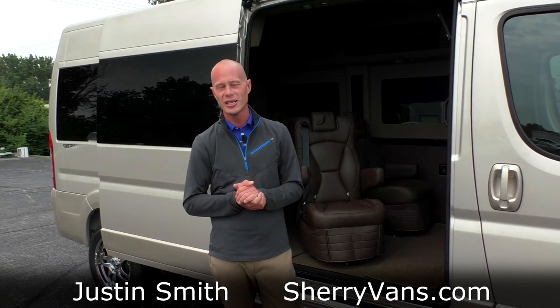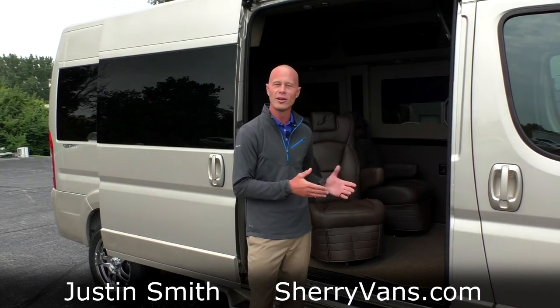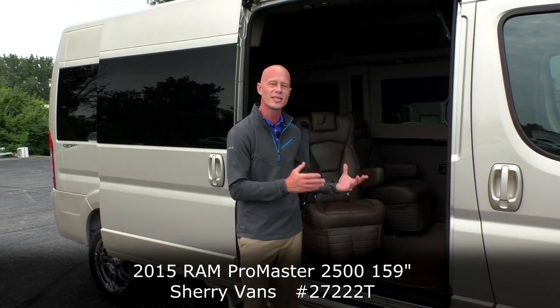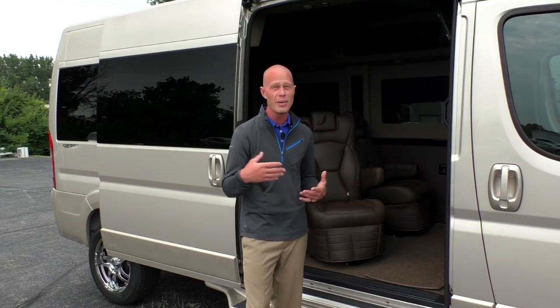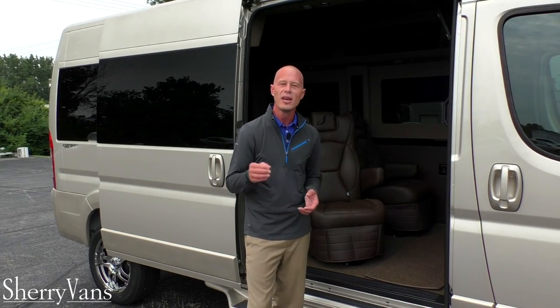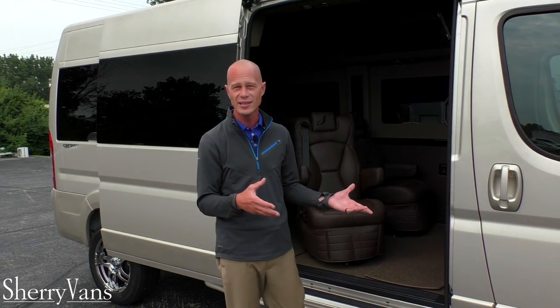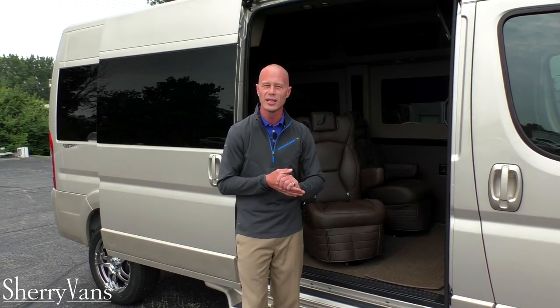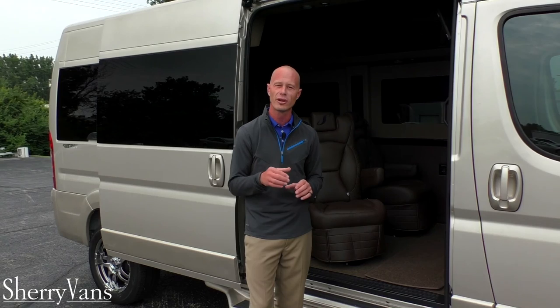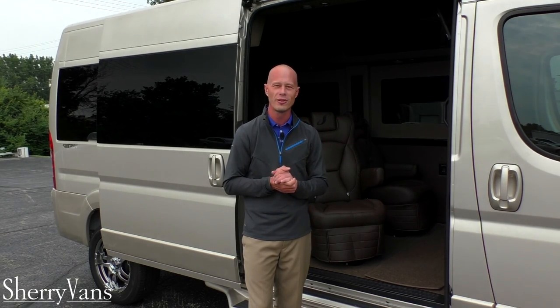Once again, my name is Justin Smith and I want to thank you for joining us today. We hope you enjoyed the video on this 2015 Sherry ProMaster nine passenger conversion van. If you have questions on anything I didn't cover, or on a different van you've seen on our website, please don't hesitate to call. If you're in search of the perfect van, please subscribe to our YouTube channel and like us on Facebook so you don't miss out on the next great deal. Thanks for joining us and have a wonderful day.